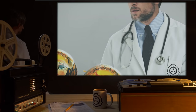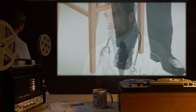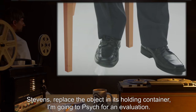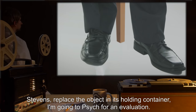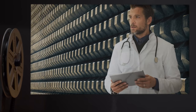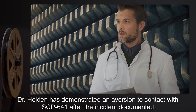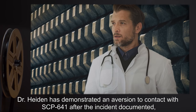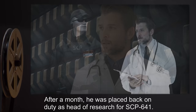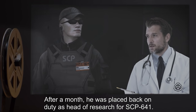Dr. Hayden: Shut up. Wait — 45 minutes 23 seconds. Oh man. Terminating experiment. I may be compromised by SCP-641. [Sounds of a chair scuffling.] Stevens, replace the object in its holding container. I'm going to psych for an evaluation. [Sounds of a chair scuffing the floor, then footsteps.] Note: Dr. Hayden demonstrated an aversion to contact with SCP-641 after the incident documented, and his psychological profile demonstrated no dangerous tendencies. After a month he was placed back on duty as head of research for SCP-641.